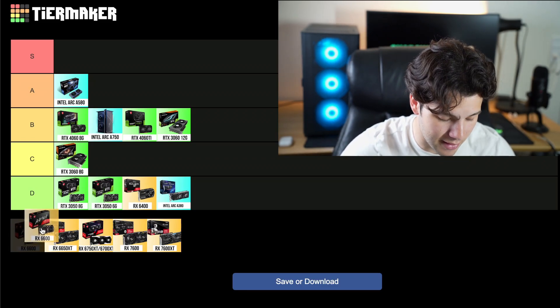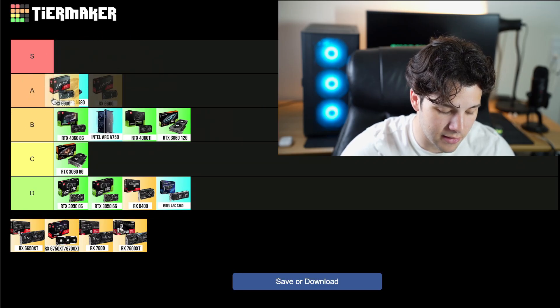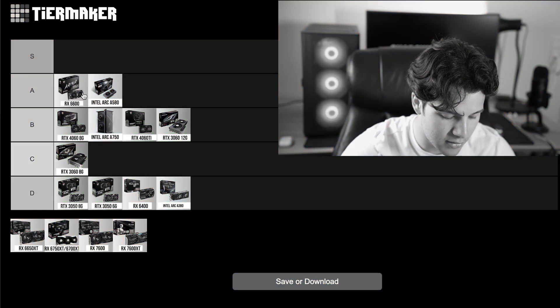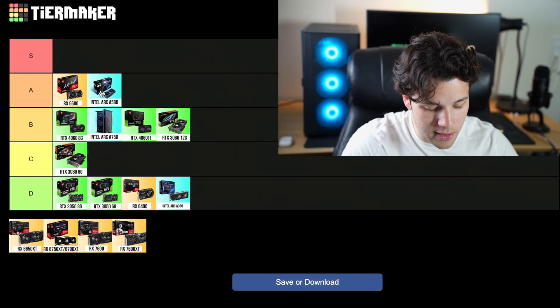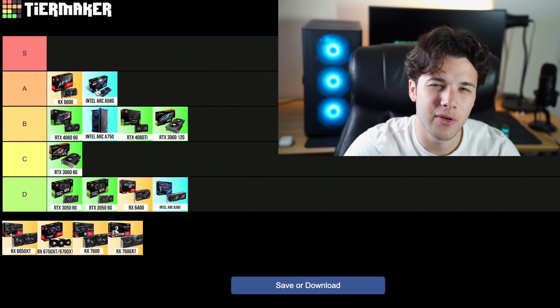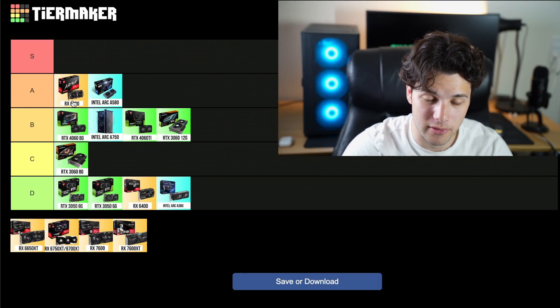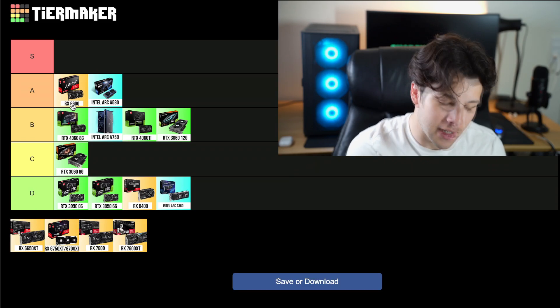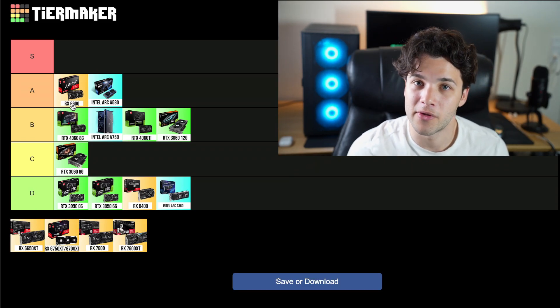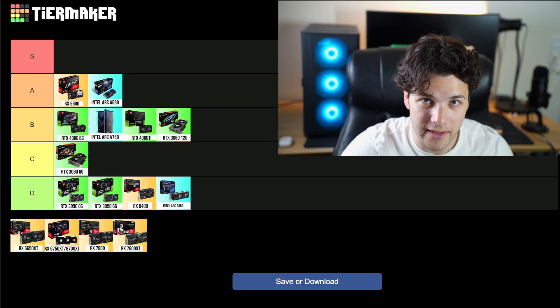Now the RX 6600 is going into my A tier, one step above the Intel Arc A580. The A580 is very similar to the 6600 for a cheaper price, but the 6600 has better driver support — that's why it's going into my A tier. The reason it's not on my S tier is because even though it has better drivers and around the same performance, it is more expensive. If the 6600 were the same price as the Intel Arc A580, it would be on my S tier.